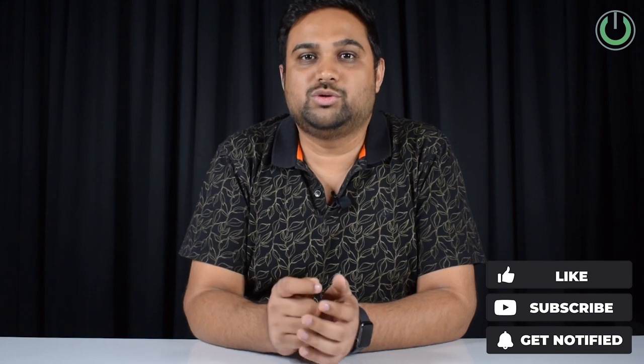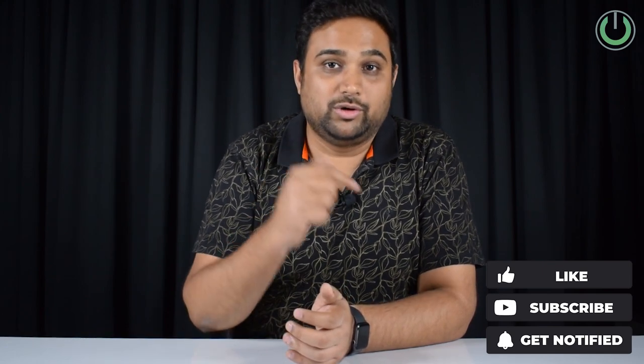That is why through this channel we make active efforts with my team to bring more and more valuable, information-based videos which will help each one of you. So make sure to hit the subscribe button right now so that you and I can stay connected.